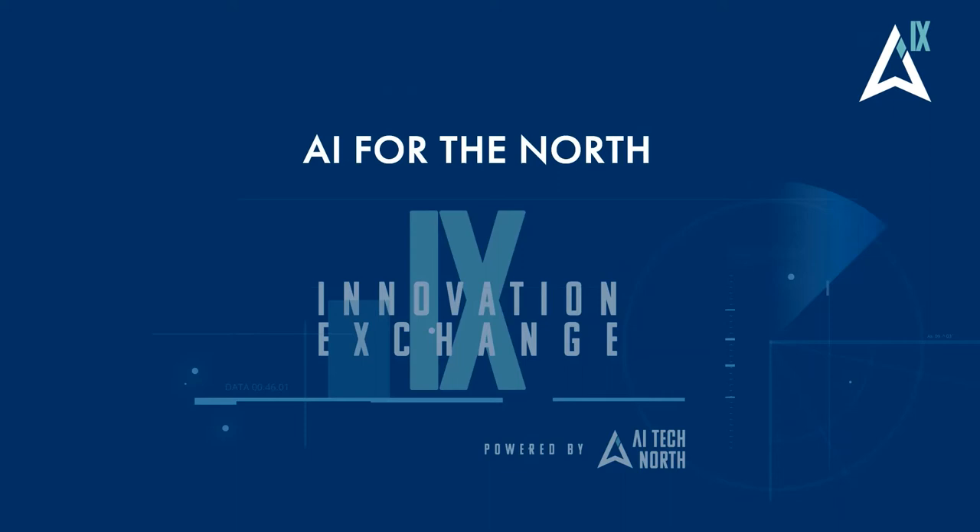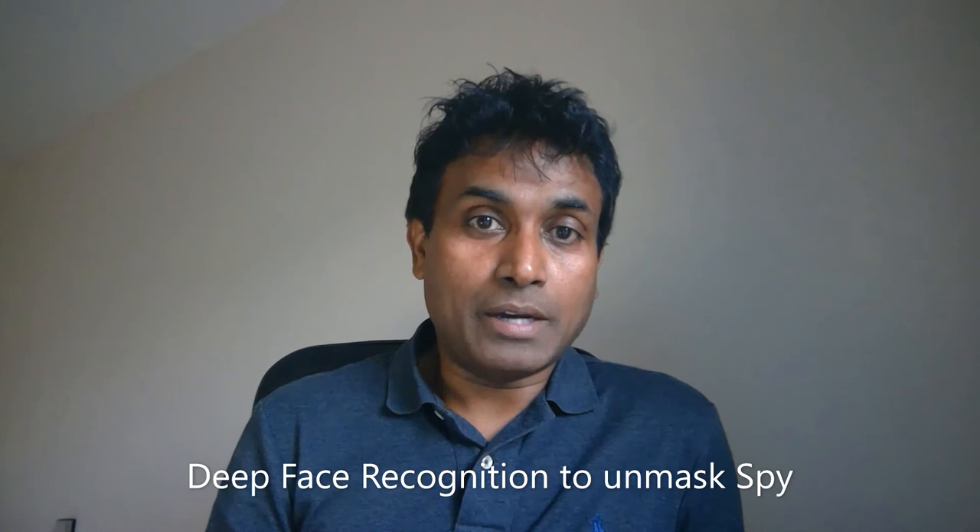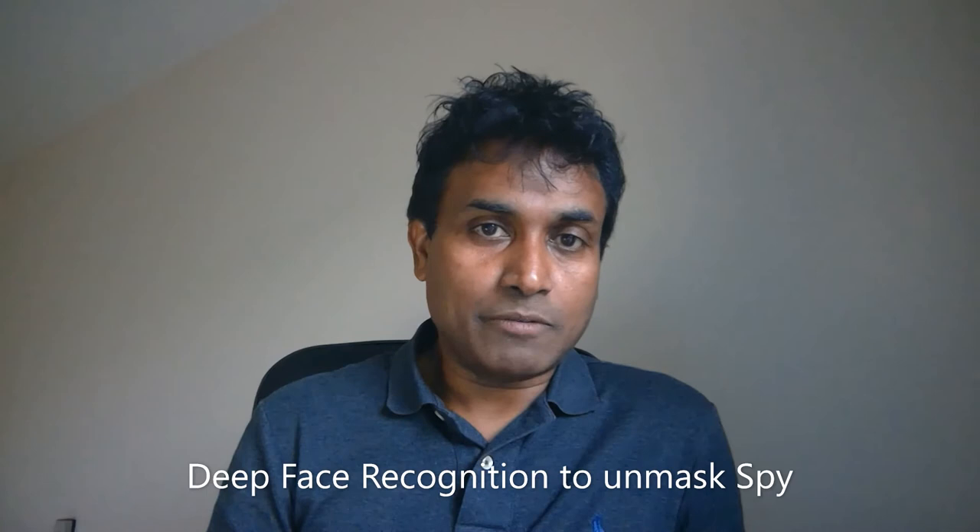Thank you, Sharon. I'm pleased to be part of AI Tech North and speaking on a topic that is very close to my heart — something that I've been working on for many, many years: face recognition. I'm glad to be able to contribute.